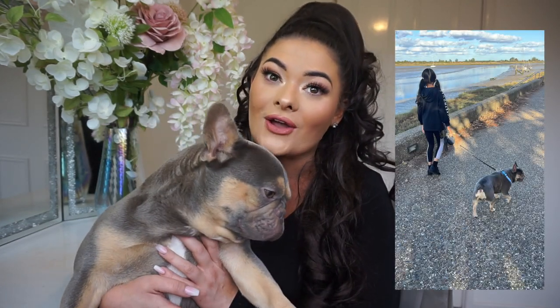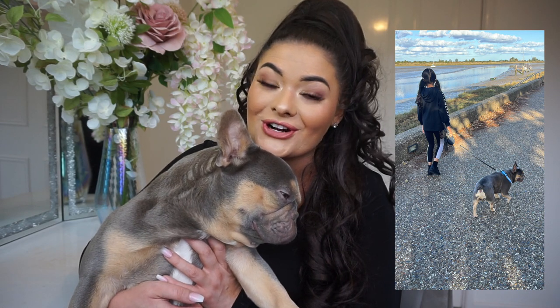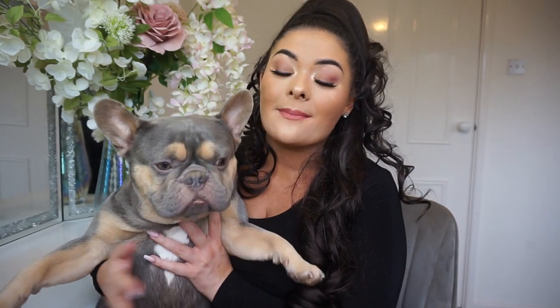Another amazing thing about French Bulldogs is they are well known for being really good with children. Leo is like a little child himself — if he sees my friend's little girl or any other children, he absolutely lights up and loves to play with them. That's an absolute positive for these little babes. Another really important thing about Frenchies is keeping them clean.